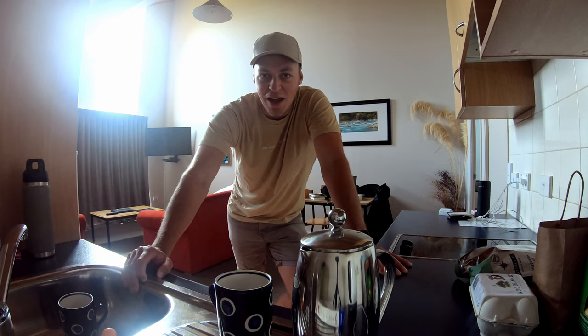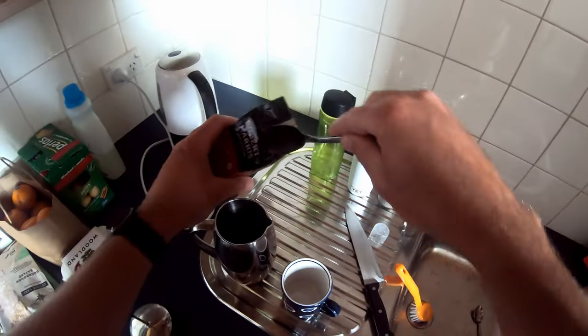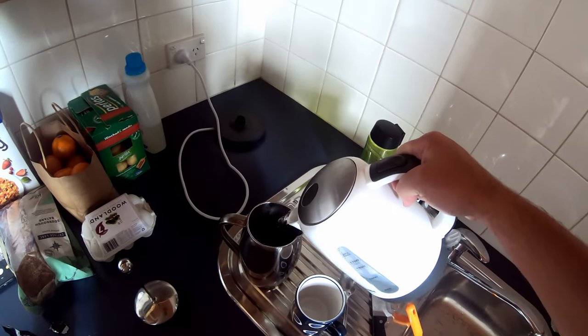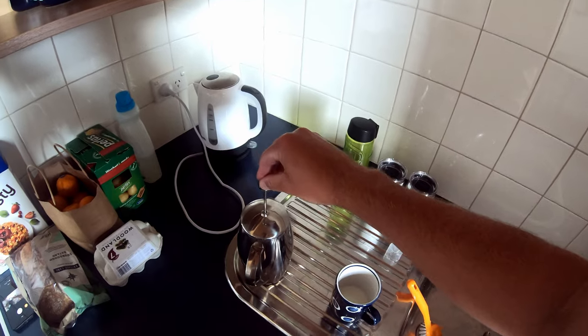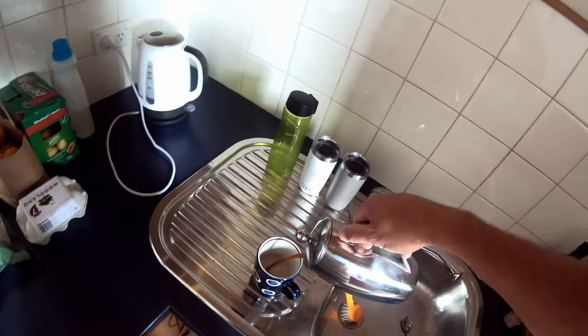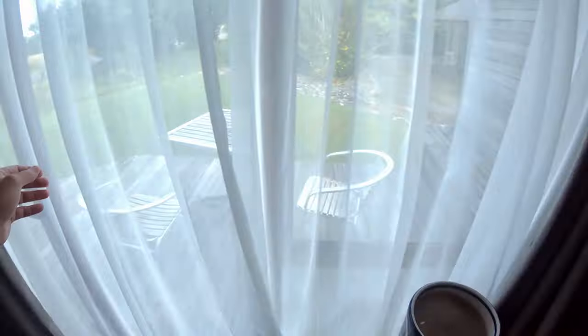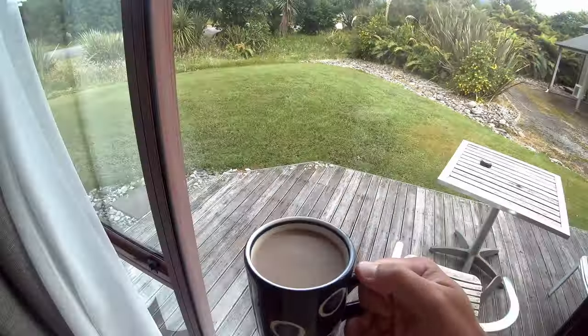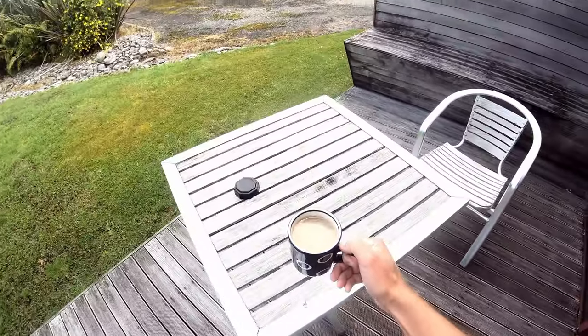But first we're going to finish off this cup of coffee and then we'll make our way over there. Alright, we'll finish this off and then we'll make our way down there.